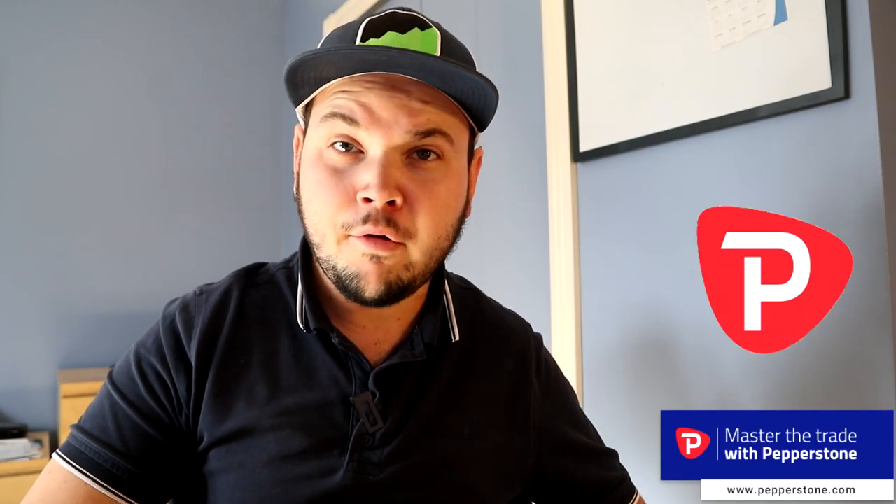What's up traders, welcome back. I'm here in Montreal for some time and I'll be getting back to Asia pretty soon, but today I want to share with you a kind of different video. This is a series of videos I'm starting that's gonna be sponsored by a broker for the first time. I decided to partner with Pepperstone to bring you something more powerful that can help you out in your trading and go beyond what I'm able to teach myself.